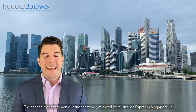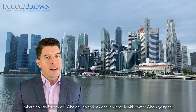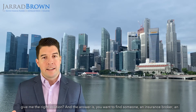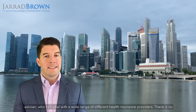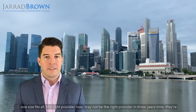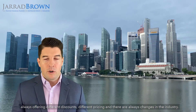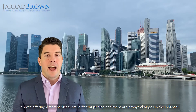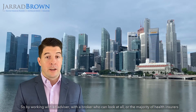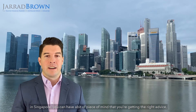The second most common question is: where do I go for advice? Who do I ask about private health cover, and who's going to give me the right solution? The answer is you want to find an insurance broker or advisor who can deal with a wide range of different health insurance providers, because there is no one size fits all. The right provider now may not be the right provider in three years' time — they're always offering different discounts and pricing, and there are always changes in the industry. By working with a broker who can look at all or the majority of health insurers in Singapore, you can have peace of mind that you're getting the right advice for you and your family.